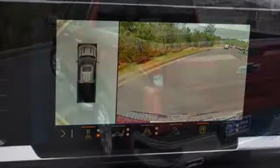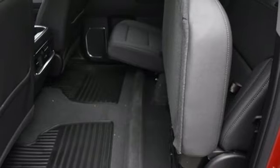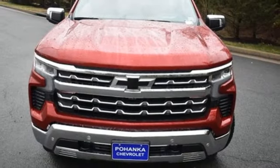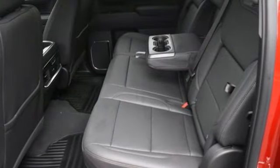V8 engine, four-wheel drive, automatic transmission, trailer brake controller, streaming audio, Wi-Fi hotspot, dual-zone climate control, trailer hitch receiver, electronic shift on the fly, auto-dimming rear-view mirror, and front heated and ventilated leather bucket seats.